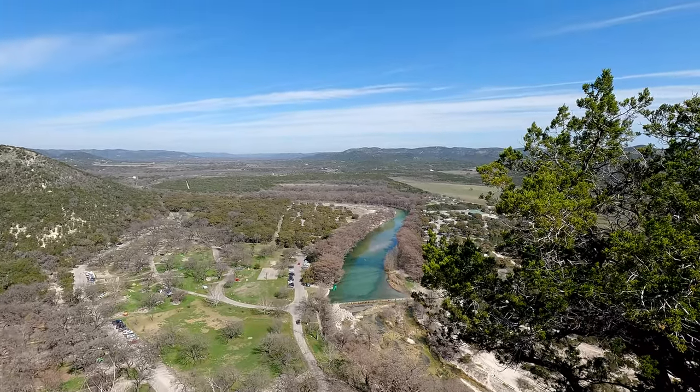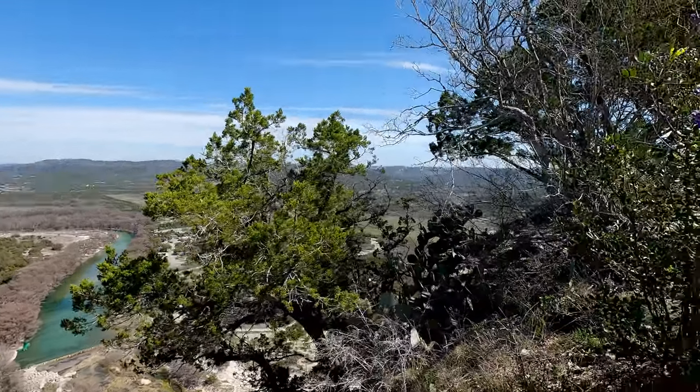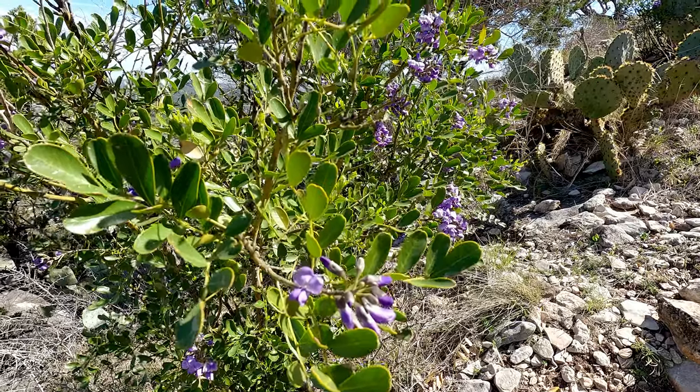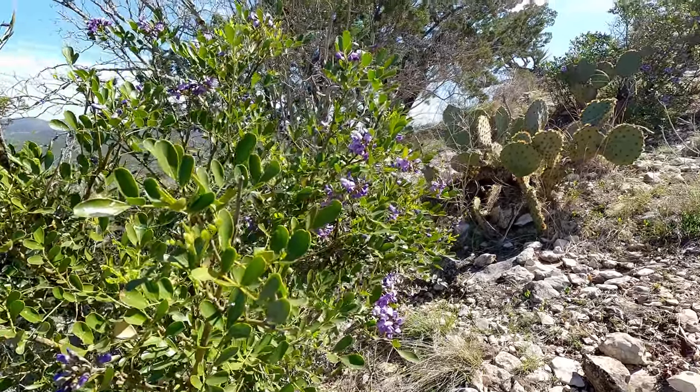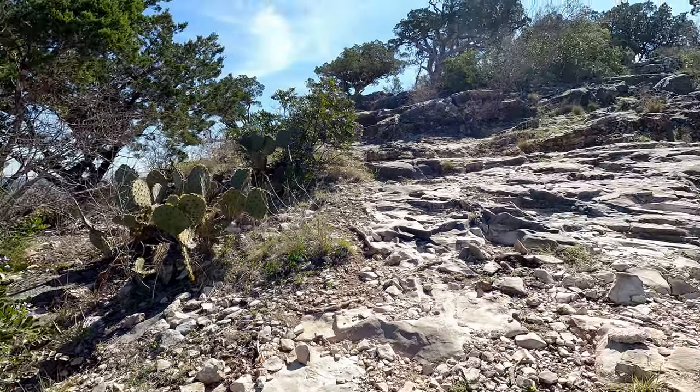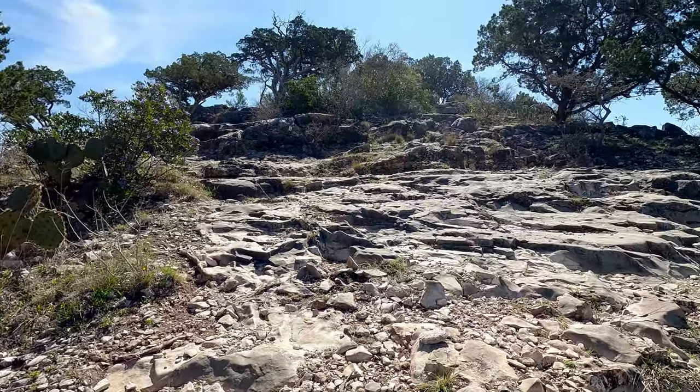It's really pretty when you get to the top. There's an American flag that they've planted at the top, so you know you're there when you see the flag. Then it's gorgeous views of the Frio River and the valley around, the surrounding farmland, and the campground and park itself. Even along the way, there are a couple of different plateaus where you can stop, take a break, and enjoy some really nice views.